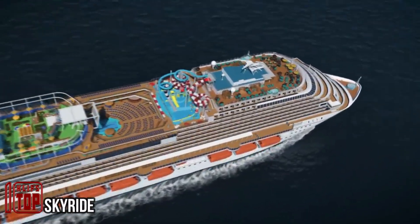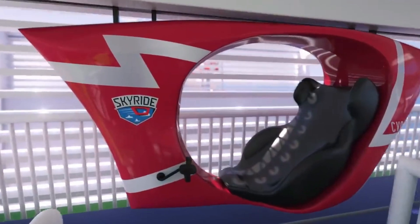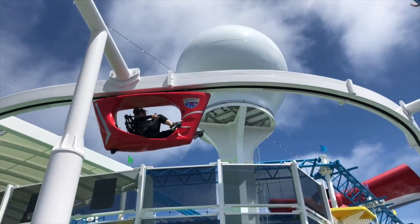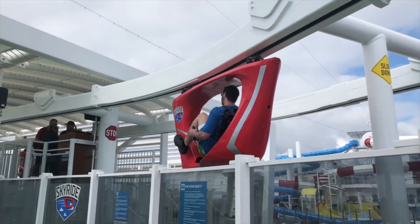The creators of SkyRide pose a daring question: when was the last time you pedaled around a cruise ship? This innovative system is installed on various cruise vessels, with a video showcasing the exhilarating bike ride on ships like the Carnival Horizon and Carnival Vista, capable of hosting up to 5,000 passengers.